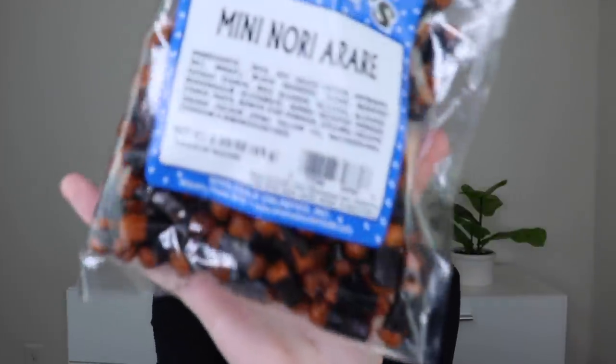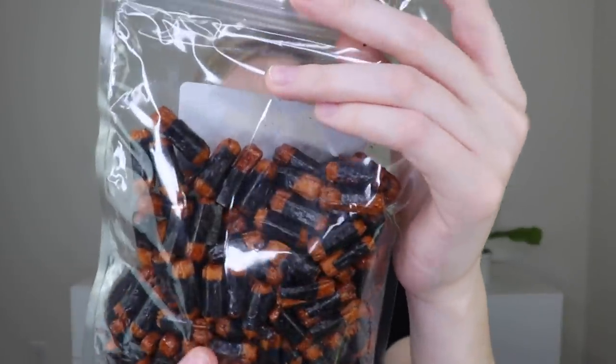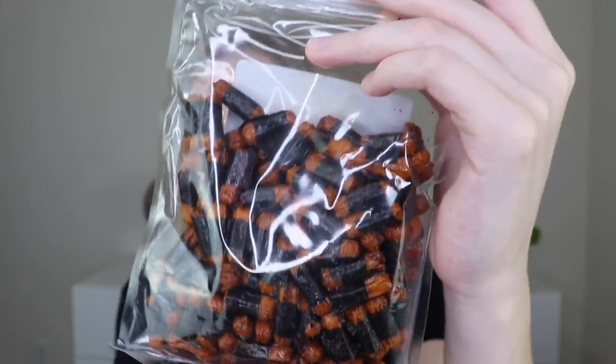Next is also from Rockies — the mini Nori Arare, a product of Thailand. Hawaii has a lot of Asian influence. These have rice, soy, wheat, black seaweed, sugar, fish powder, and caramel color. It smells like seaweed and caramel. I try one — it has a great umami flavor with a tiny bit of fishiness. I'm not a fan of fishiness but I actually like these. Really, really good.